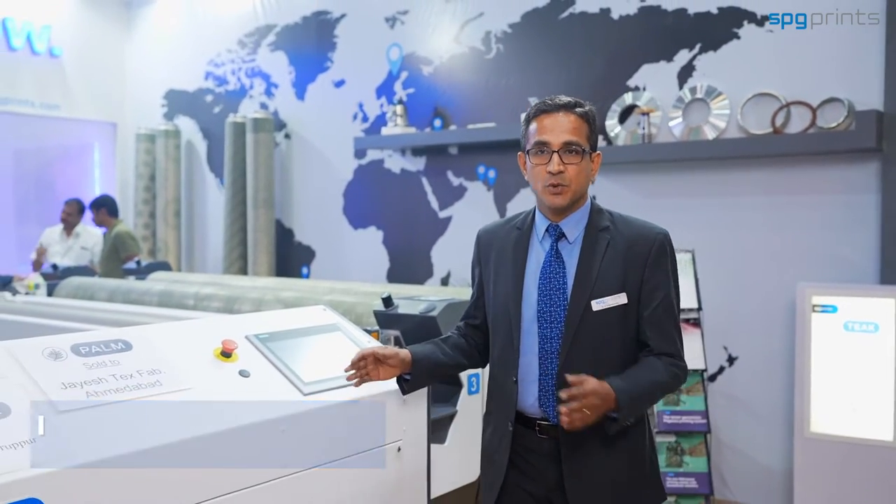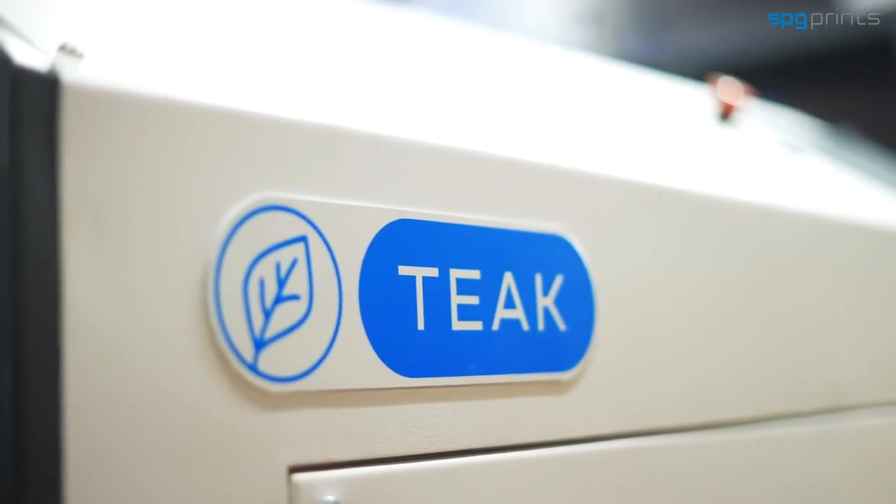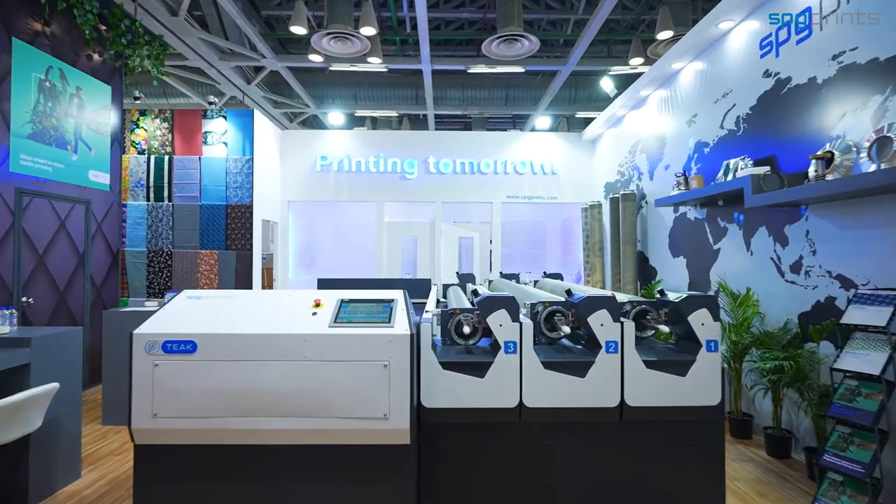Welcome to the SPG Prints Booth. Today we would like to introduce our new innovation, TIC, in rotary printing technology. This is the latest edition of Pegasus Evo, with the addition of new features.